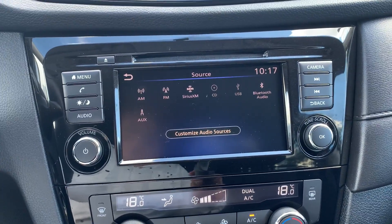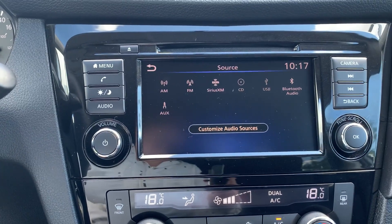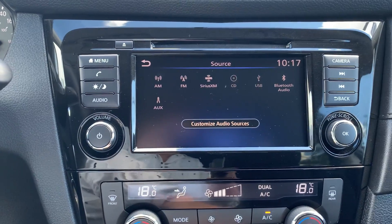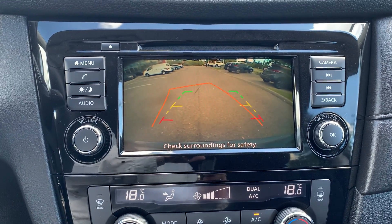Audio sources include AM, FM and SiriusXM radio stations with a CD player, USB, Bluetooth audio and auxiliary connection. To assist with parking, there is a reverse camera and many more great features.